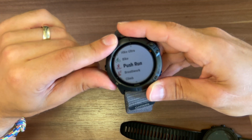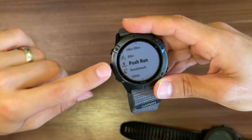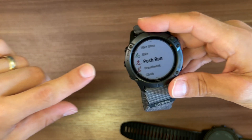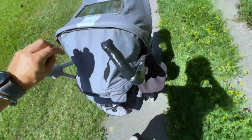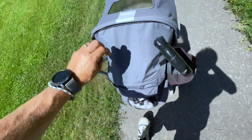Another customizable run I set up for myself is a 'push chair run' — for those cases when I'm putting my daughter to sleep and want to go running while pushing her in the pram.